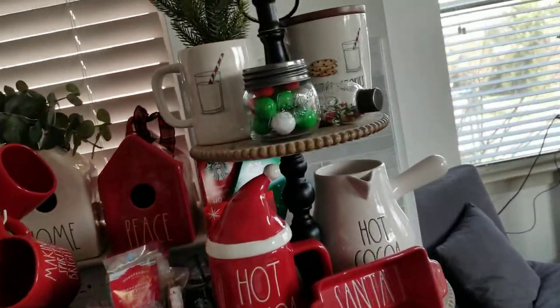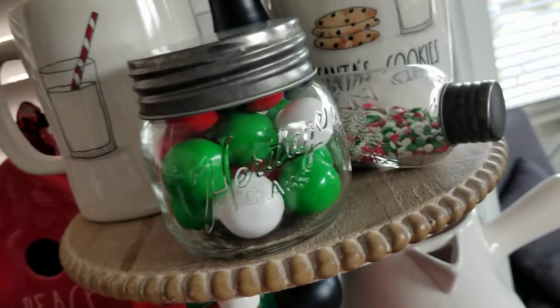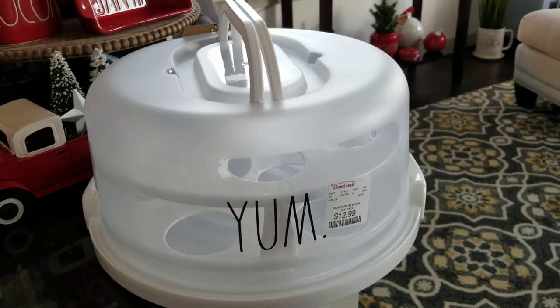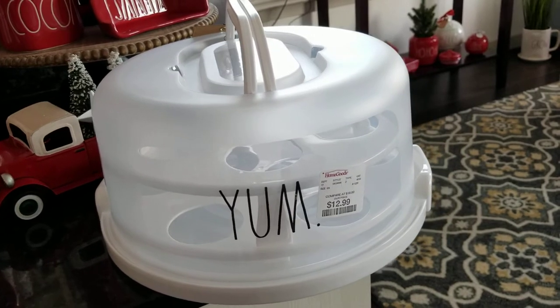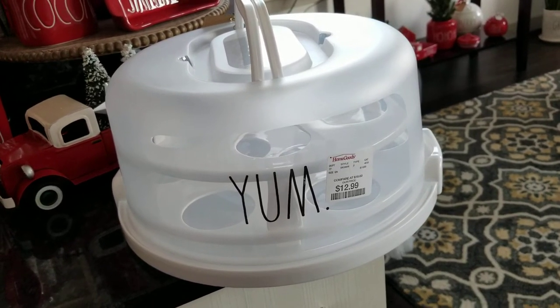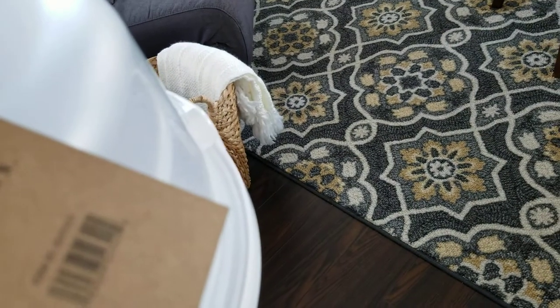In here I just took some gumballs from Home Goods and put them in a clear jar from Michael's, and another clear jar from Michael's has cupcake sprinkles in it. Speaking of cupcakes — have you guys seen these in your stores? It's a cupcake holder carrying case to take cupcakes to your loved one's house or to school. They're $12.99, it's a two-tier round cupcake carrier, and I bet you could take the tray out and use it as a cake carrying case as well.